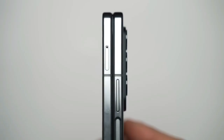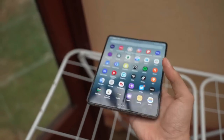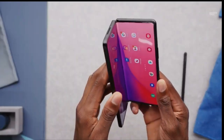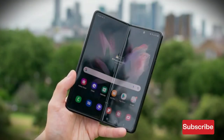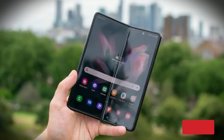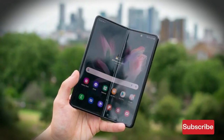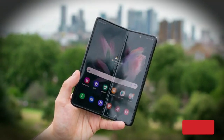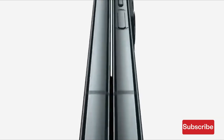Samsung recently brought the latest generation of its foldable phone line, the Galaxy Z Fold 5, to the market in early fall. This product is seen as one of the top premium devices right behind the Galaxy S23 Ultra. Samsung is constantly enhancing its device's hardware and software to ensure that it meets the needs of users, making sure that customers get the best experience possible.